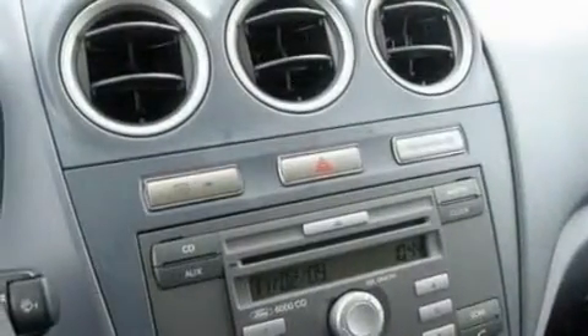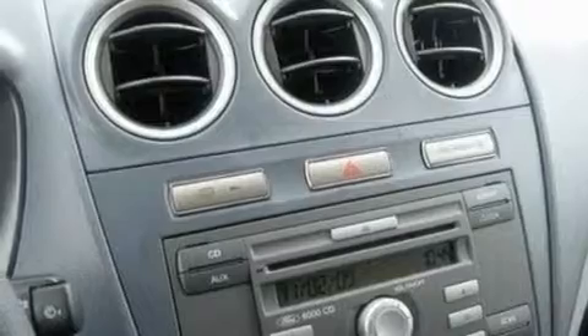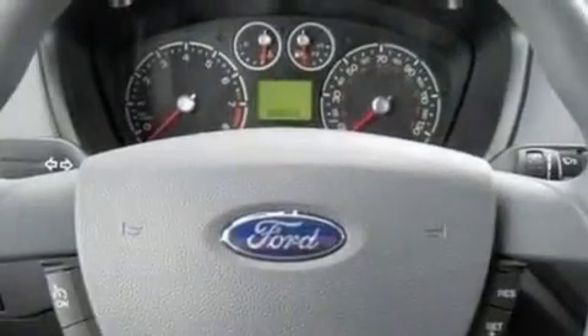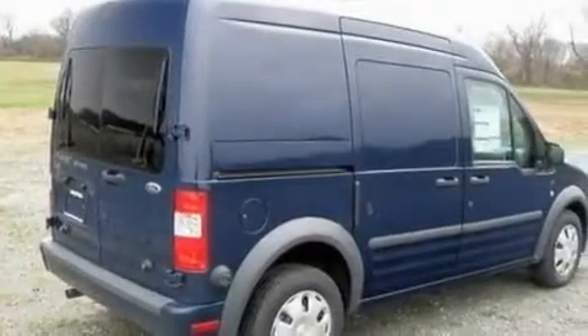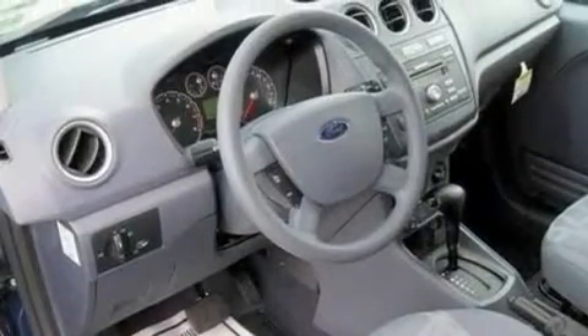Its top features include cruise control, heated side view mirrors, a keyless entry system, a CD player, cargo tie-downs, a passenger side vanity mirror, rear fog lamps, an anti-lock braking system, 12-volt power outlets, and an anti-theft protection system.